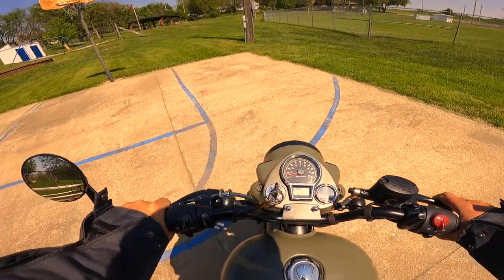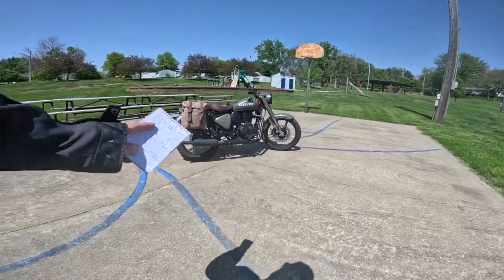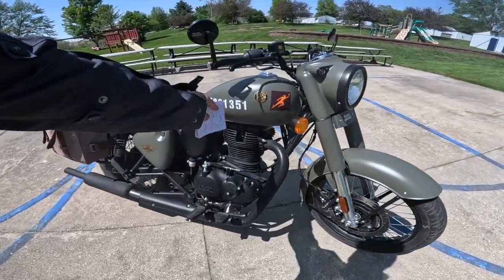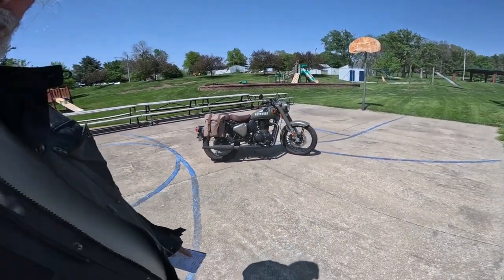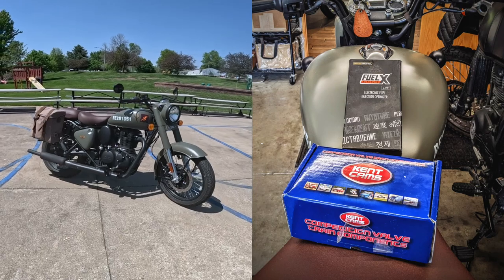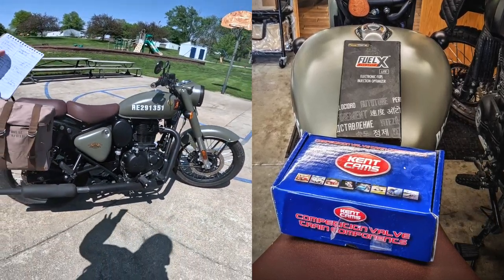Fuzzy Biker down here in the mighty minitropolis of Marne, Iowa — home of Baxter Cycle. Look what they've lent me today, or actually a customer of theirs has lent me this: a Royal Enfield Classic 350. Pay attention to the number on it — 351. Each one of these has its own number. This has just come out of the shop. Baxter's has done some magic on it. They added a camshaft and a FuelX system — part of an engine management system.